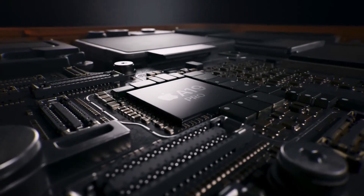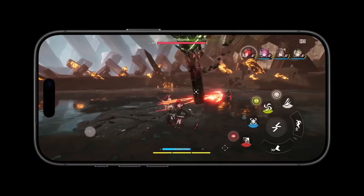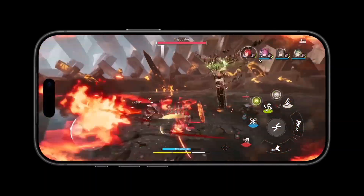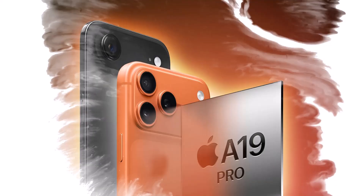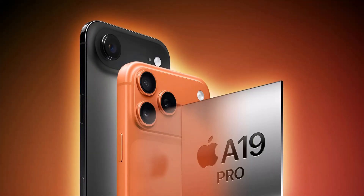Have you ever wondered what would happen if Apple's A19 Pro chip was so fast it could literally set your phone on fire? Well, we just got our first look, and the numbers are honestly insane. The iPhone 17 Pro and even the brand new iPhone Air have just dropped some mind-blowing benchmark scores, and what they're revealing about this chip is wild.